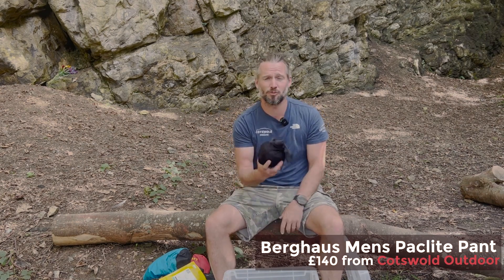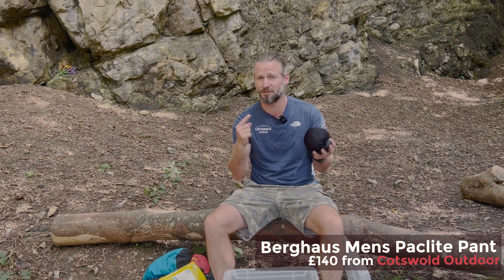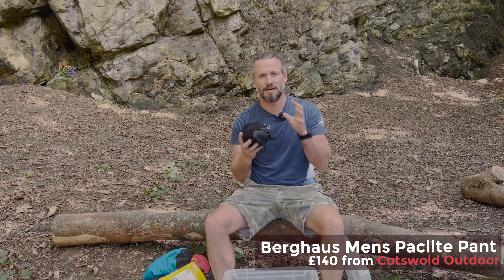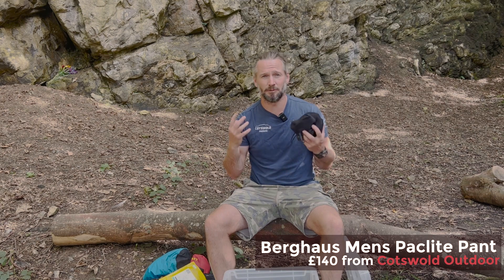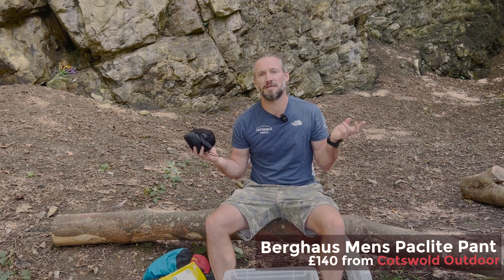Let's face it, we're in the UK — so some waterproof trousers. These are the Berghaus Pack Light waterproof trousers; I love these and I've used them on so many adventures. I pair these up with a Montane Phase waterproof jacket, which gives a pretty good waterproof solution for the wet weather in the UK.